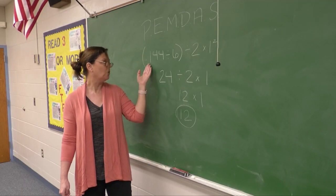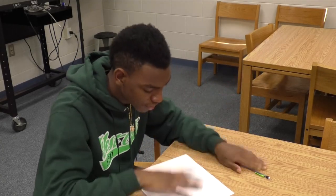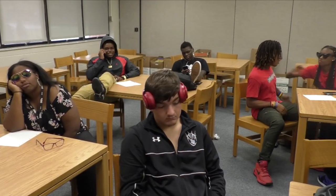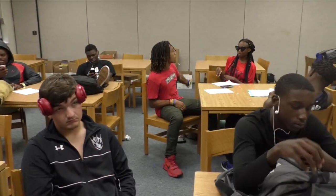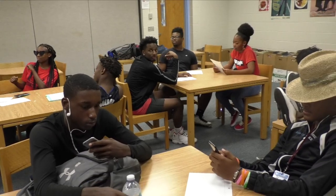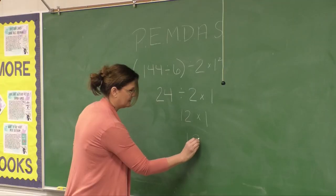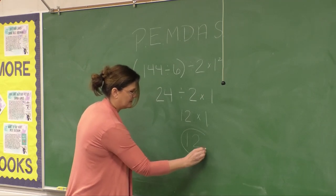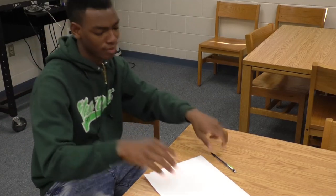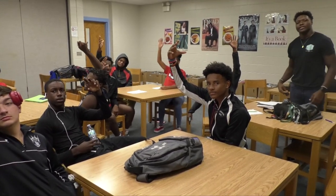PEMDAS — 144 divided by 6. Does anybody have any questions? Now you know. You know we got questions.